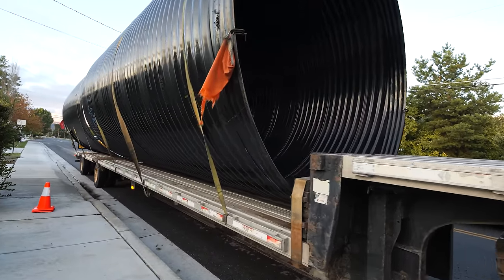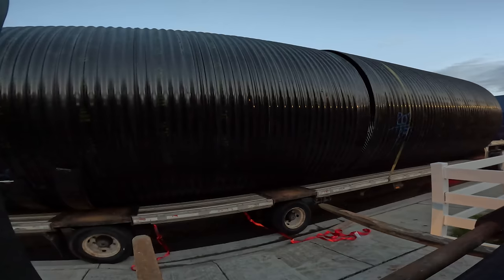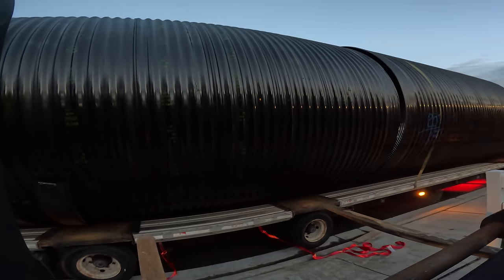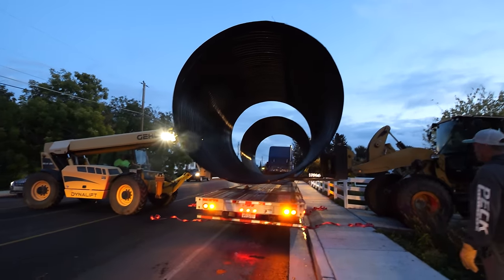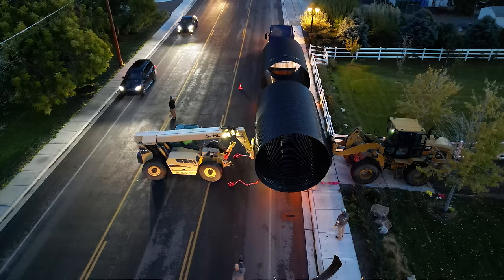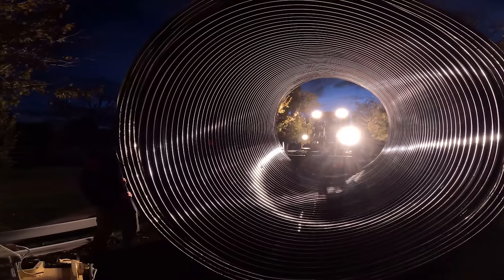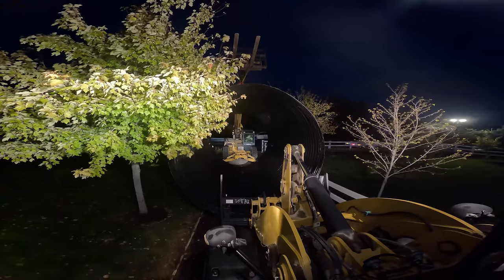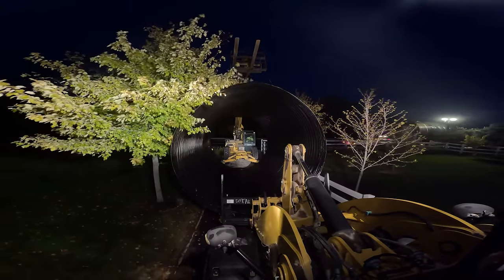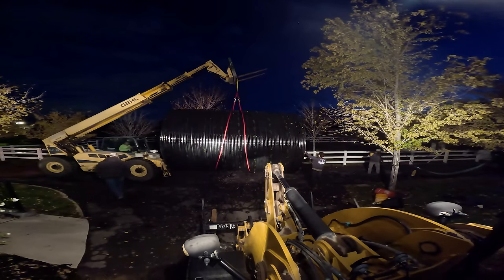I decided to go with a culvert bunker design made out of 12-foot diameter helically corrugated stormwater drainage pipe. These things are so massive. Unloading them off a semi truck was pretty intense, since each 20-foot section of pipe weighs close to 4,000 pounds. It requires a full-size telehandler, and even then we were maxing out its capabilities. We used two giant machines, but you can probably get away with one by lifting up one edge, sliding straps underneath, setting it back down, then lifting from the center of the pipe.